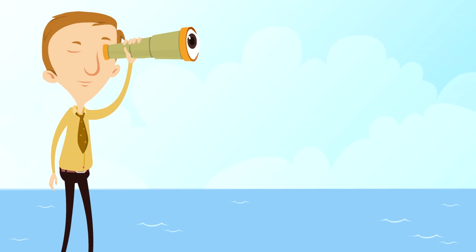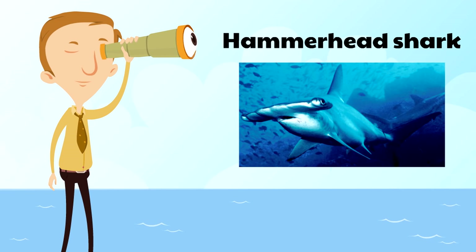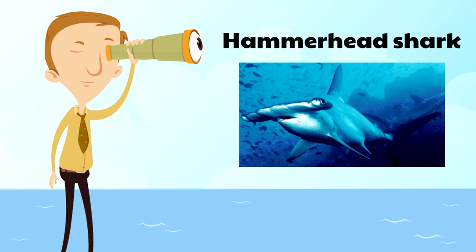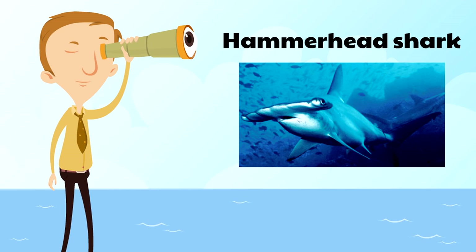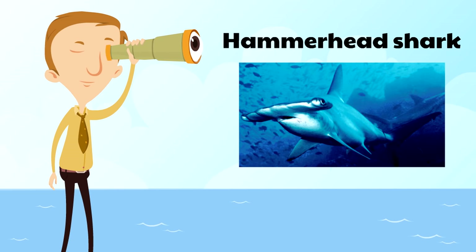Next is the hammerhead shark, which gets its name because its head looks like a hammer. That's actually an advantage for the hammerhead shark — it helps with swimming and also helps with eyesight. The eyesight of the hammerhead shark is much better, especially at gauging distance, than other sharks.